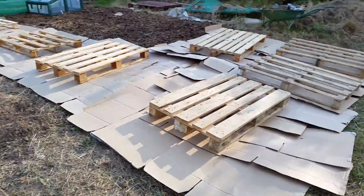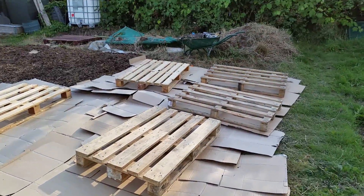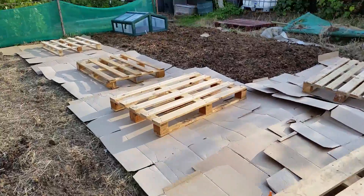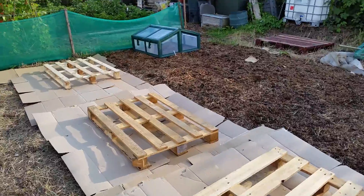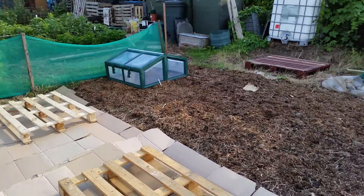The grass will go eventually. Just stuck cardboard down with pallets on it for now while we wait for another manure delivery. Well, it's here but it hasn't broken down enough — it's like a lot of straw at the moment.